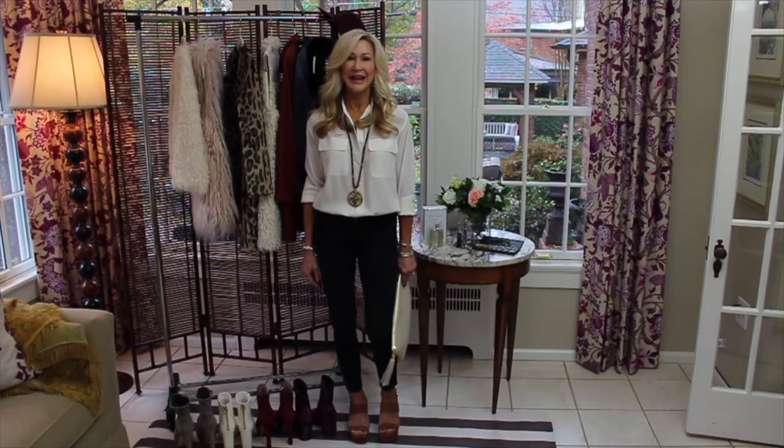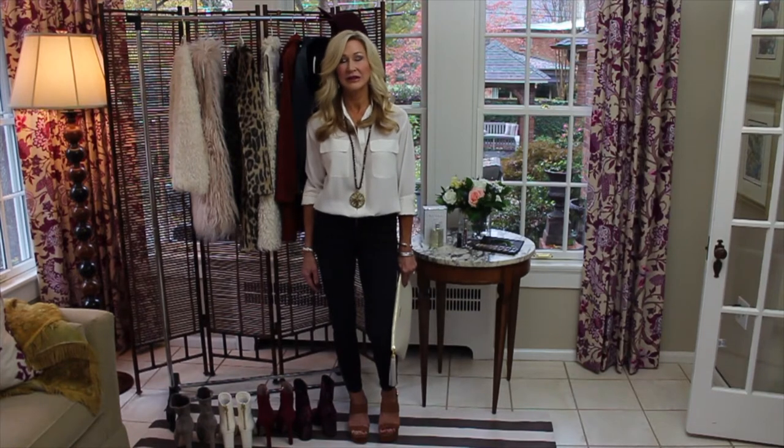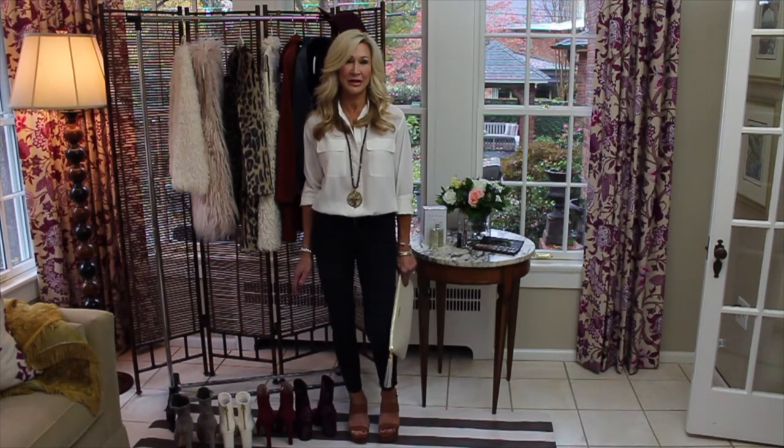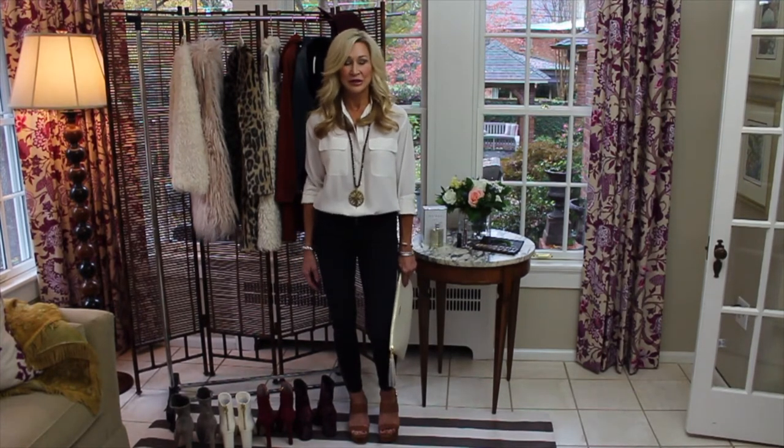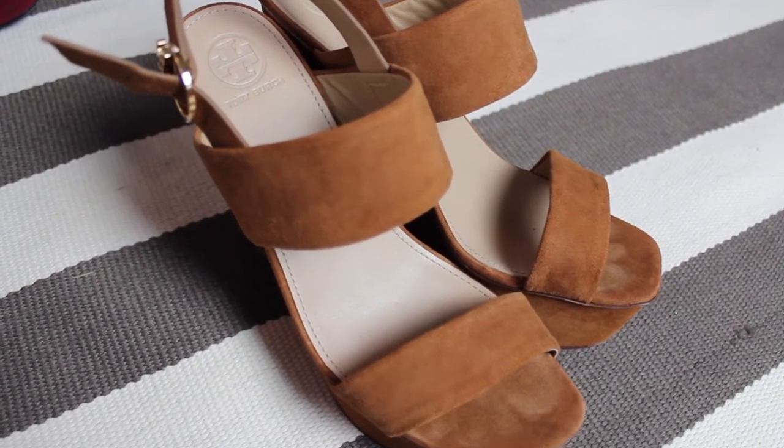Hi everybody, I'm Suzanne and I'm here to talk to you today about layering. We've had some really crazy weather lately — it's cold one day and hot the next, especially where we are in North Carolina. I thought I'd talk about how to change up a basic outfit and make it great for either way. Starting with some really great suede platform sandals from Tory Burch.